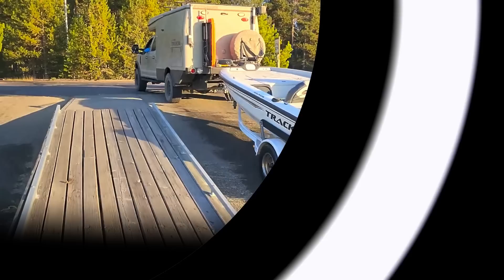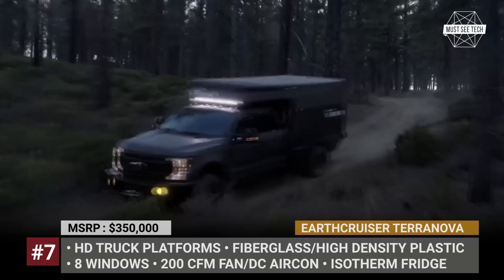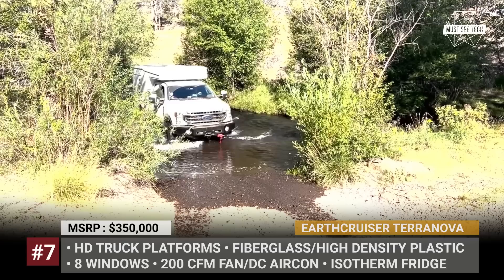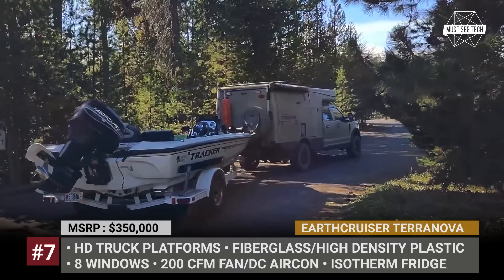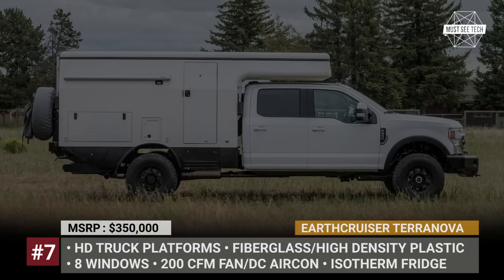EarthCruiser Terra Nova. Brought to you by the company that specializes in fully-fledged expedition vehicles, the Terra Nova is a more compact truck with equally limitless horizons. This EarthCruiser can be based on America's heavy-duty trucks manufactured from 2020 onwards and it keeps the capability to tow a boat or a camping trailer. Designed like a racing yacht, it has a fiberglass and high-density plastic shell that can withstand years of rough trails and ensures complete four-season readiness. The camper box is mounted onto the flatbed chassis with EarthCruiser's proprietary kinetic mount system and has a foam-insulated racing roof with eight windows for a true 360-degree panoramic experience.